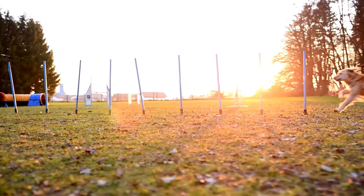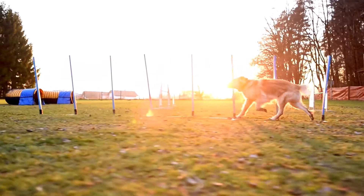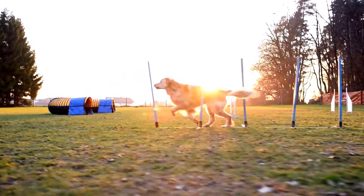And of course, now we're going to move on to my favorite obstacle, the weave poles. It is so impressive when a dog does these.